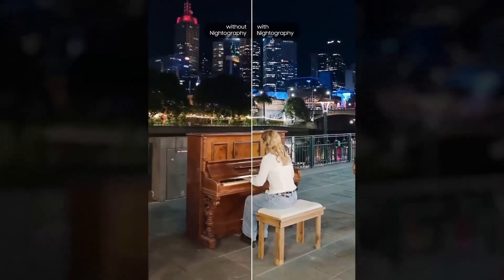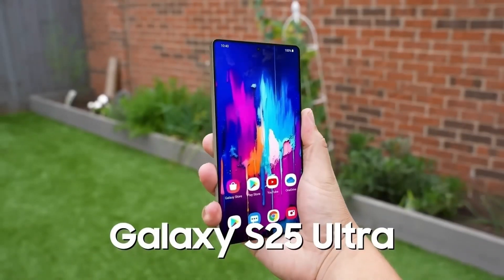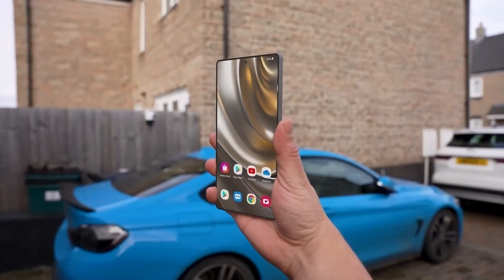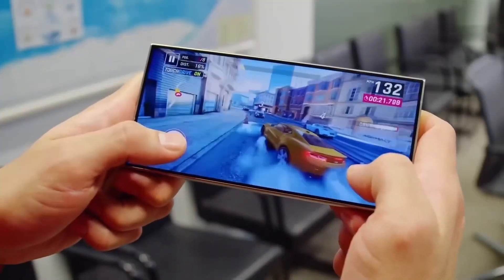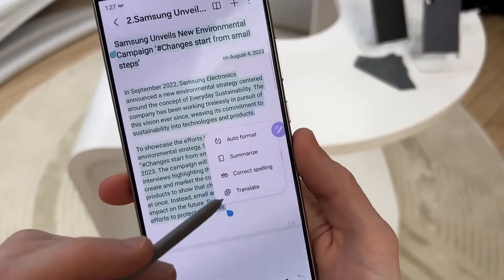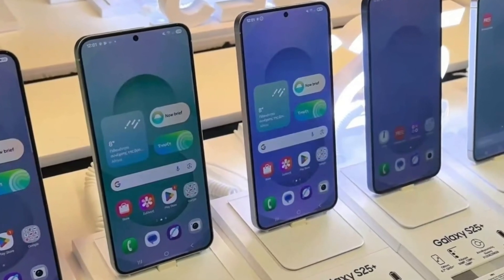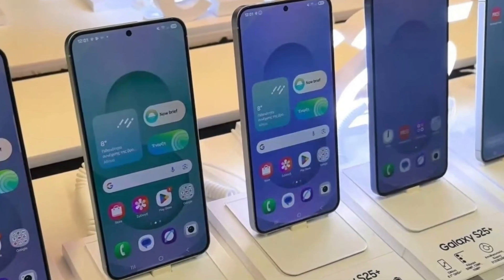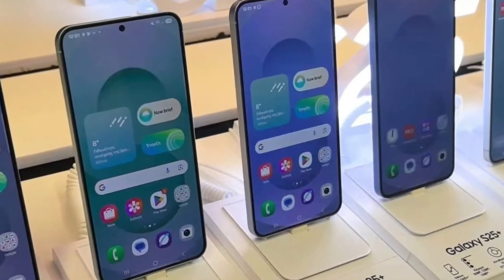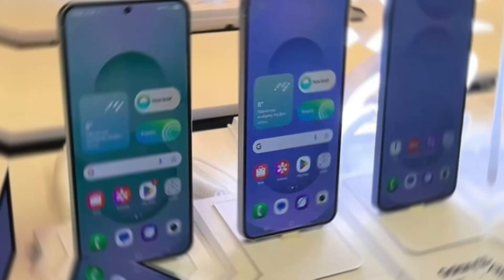However, higher storage variants see a slight increase. Here's the pricing breakdown for the base 256GB models: Galaxy S25 at 1,155,000 Korean won ($796), Galaxy S25 Plus at 1,353,000 Korean won ($933), and Galaxy S25 Ultra at 1,694,000 Korean won ($1,171).